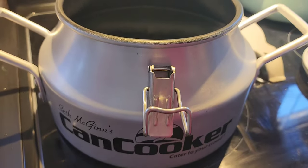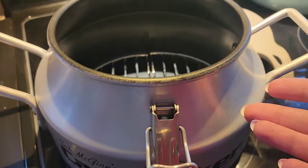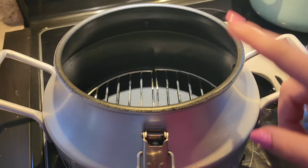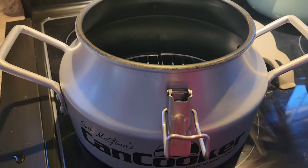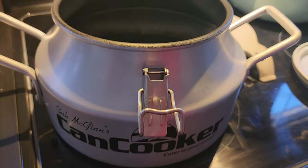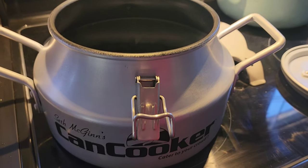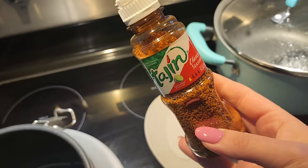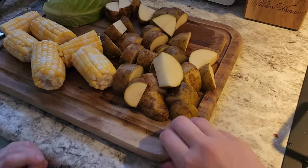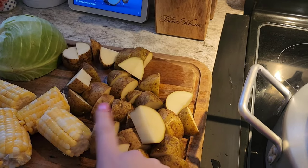We've got the can cooker out and we're gonna get dinner going. We haven't used the can cooker in a while — I don't know why, I love using this thing. We're gonna put potatoes, corn, cabbage, our liquid, and some shrimp in. We'll use some cajun seasoning — I would use cajun two-step but I think we're pretty much out.